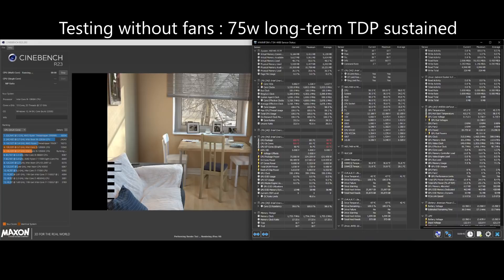Before we get to the normal parts of the testing, a few folks had requested that I run some fanless tests. So I ran the AK620 without fans in CinaBench. Using a 10900K for testing, benchmark scores dropped 20% overall, from 15,940 points in CinaBench with fans to 13,229 points without fans.